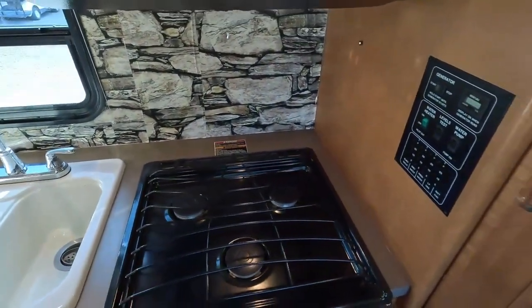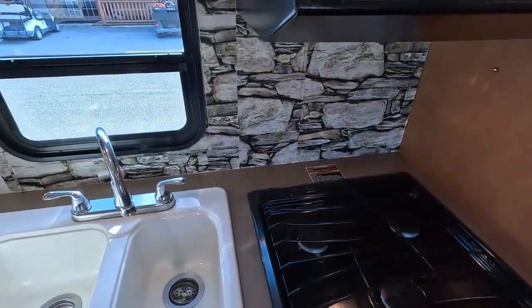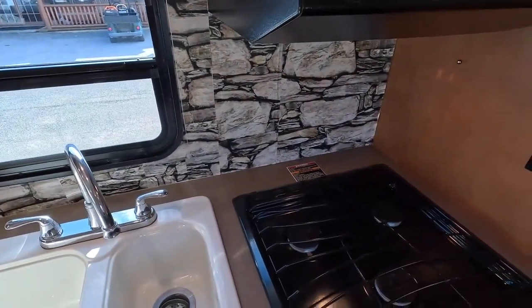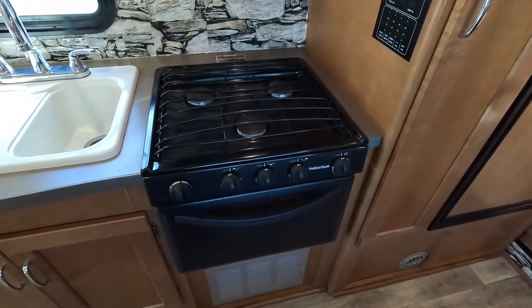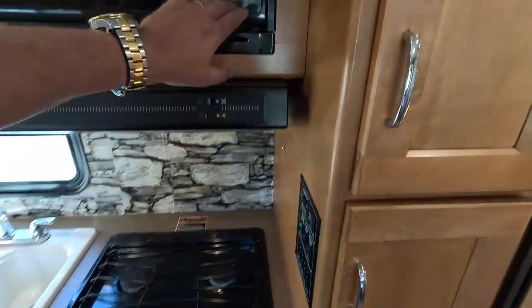This floor plan gives you a lot of extra countertop space for food prep. You've got a big double basin sink. For a Class C, this kitchen is actually kind of the exception to the rule because Class Cs traditionally don't have very big kitchens. You do have a three-burner stove top that looks like it's hardly been used, oven looks good, and a microwave.